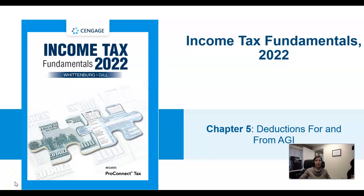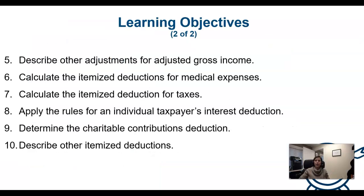Welcome to chapter 5. In this chapter we're going to be talking about deductions for and from AGI, which is adjusted gross income.